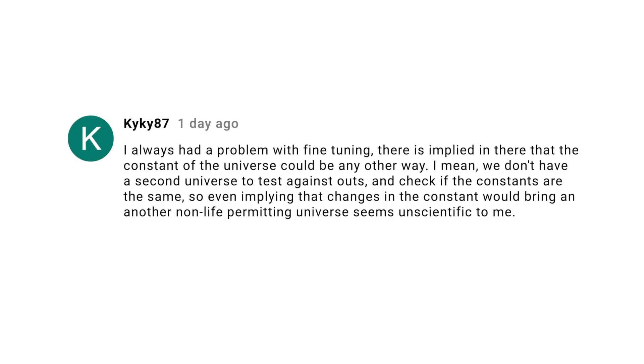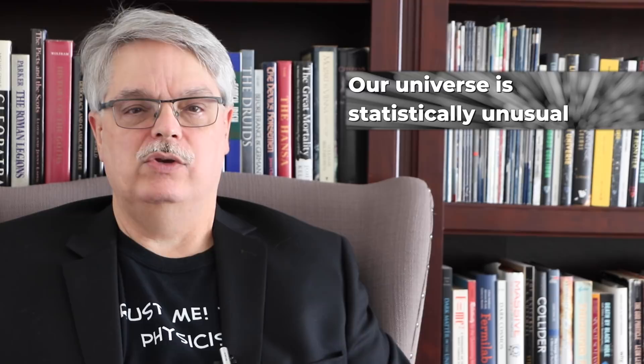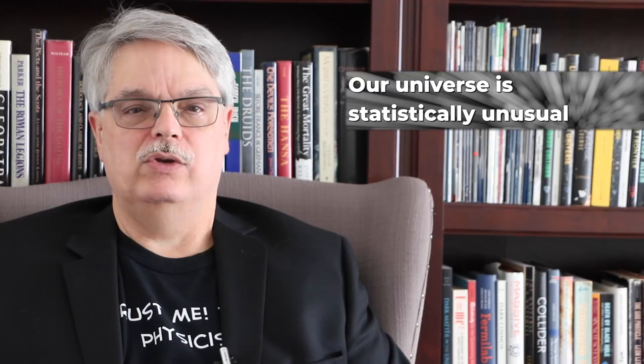KYKY87 thinks we can't know if changing the constants will lead to an inhospitable universe because we don't have another universe to check it against. I appreciate the position, but I beg to differ. We know an absolute ton about how the rules of the universe work together. We know if you increase the mass of the electron, nuclear fusion would be easier and burn faster, which would mean stars would burn out before life would form — there's nothing speculative about this. Another viewer noted that I'm only changing one critical parameter at a time, and if you change several at the same time in compensating ways, you might come up with a different configuration of parameters that also made a livable universe. It's not that we live in a universe with the one single unique configuration that allows for life — it's that our universe is rare when you consider all possible configurations.